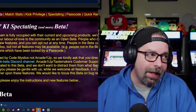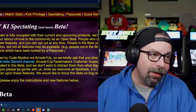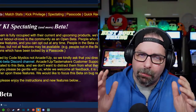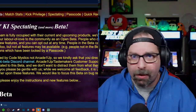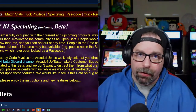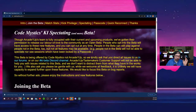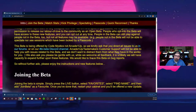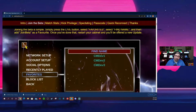The only negative thing you can say is that when this cabinet was released, spectating mode should have been included. Arcade1Up should really make sure that all of their fighting games, if they're going to be online-enabled, are uniform — all the features, whether it's spectating mode, lobbies, all that stuff. We haven't seen that from Arcade1Up; some cabinets have more features than others.